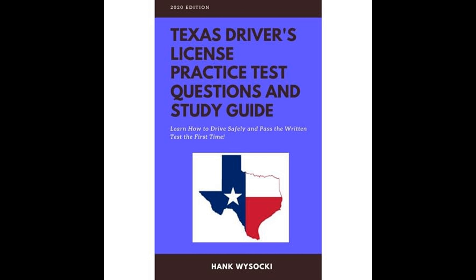The book further educates readers on the state-specific rules for driver licensing in Texas. It outlines the Graduated Driver Licensing Program, which is designed to give new drivers the opportunity to gain experience under less risky conditions. This section includes the requirements for learner's permits and provisional licenses, as well as the restrictions that apply to these forms of licensure.